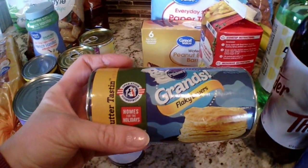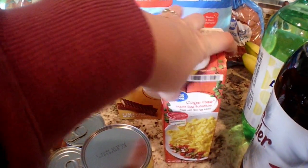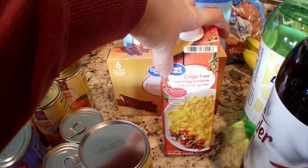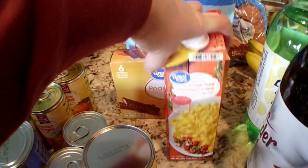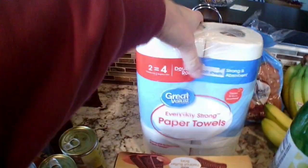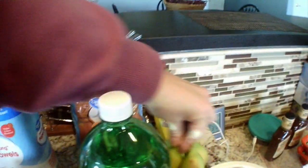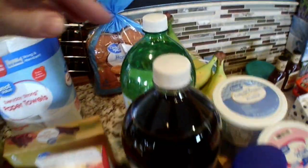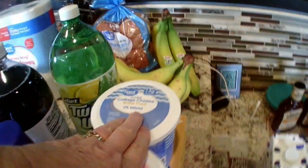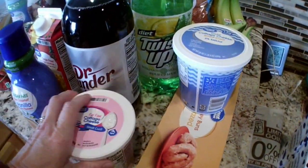Got a substitution — Grand flaky layers biscuits, that's fine. These are the only eggs I'm buying right now — the cage-free liquid egg substitute, they're cheaper. Some peanut butter bars — substitution but got two. Some paper towels, that's fine. Some hamburger buns, eight bananas, some Diet Dr. Thunder, Diet Twist Up.